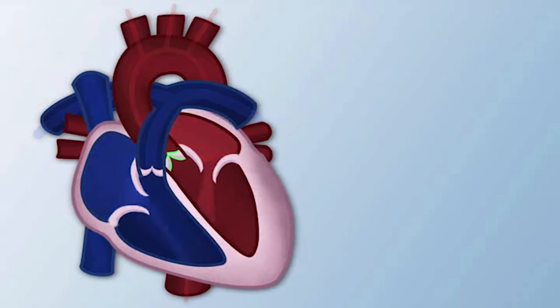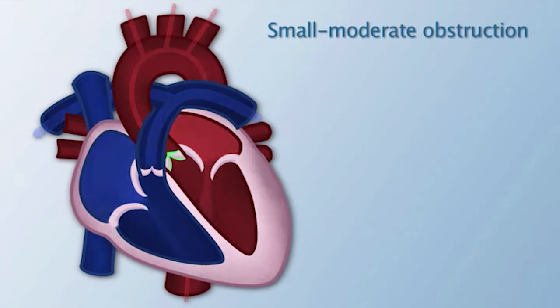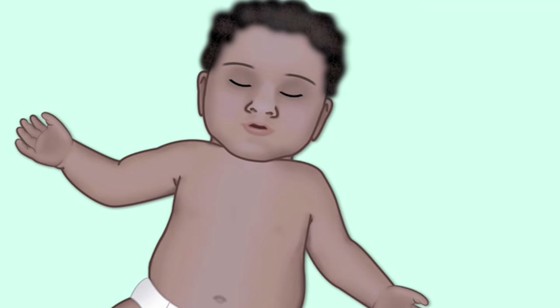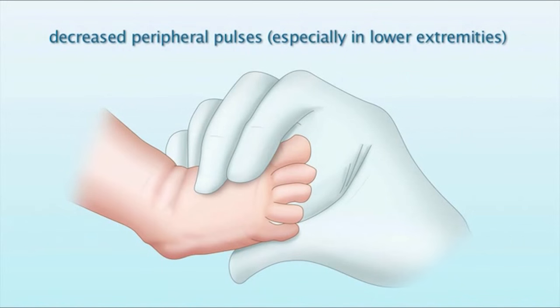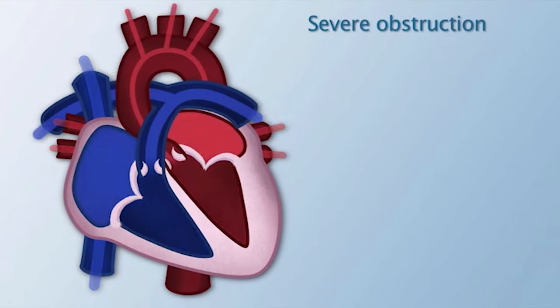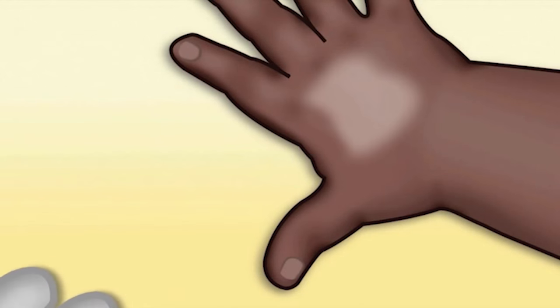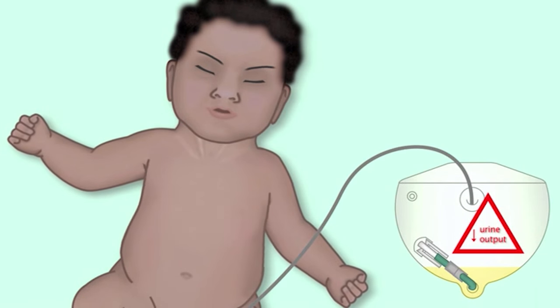Signs and symptoms of congestive heart failure and decreased cardiac output. With small to moderate obstruction to systemic blood flow, patients may be slightly pale or dusky. If it's a baby, they may have difficulty with feeding, and peripheral pulses will be decreased, especially in the lower extremities. With severe obstruction, patients will have very decreased peripheral and central pulses, delayed cap refill, dusky color, respiratory distress, and decreased urine output.